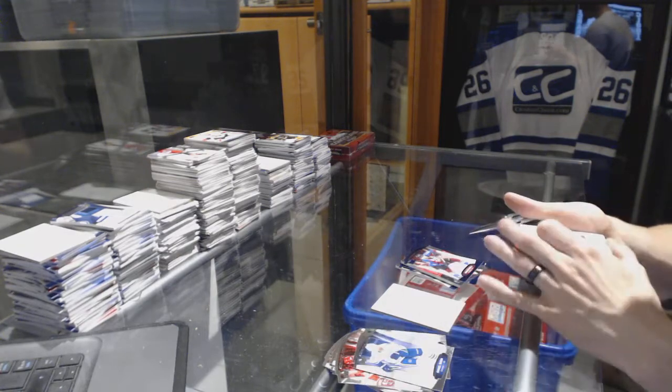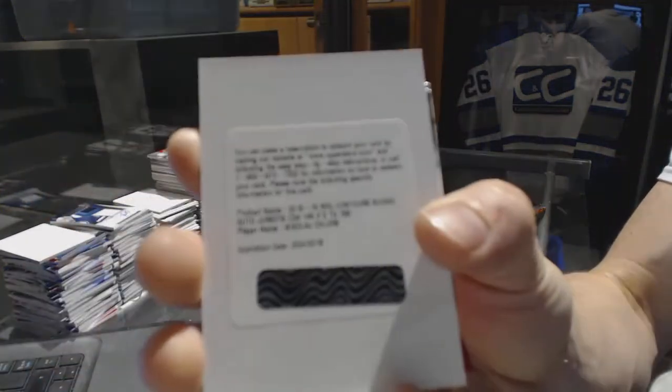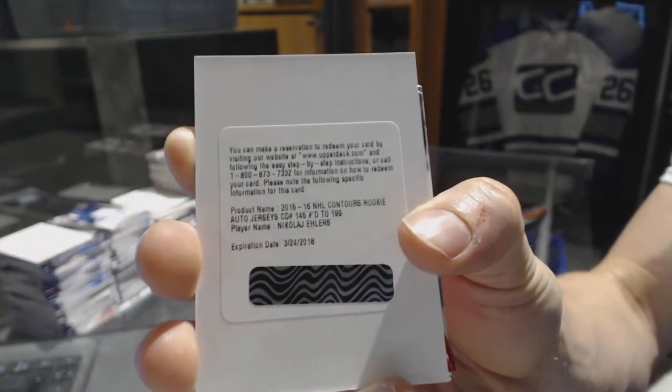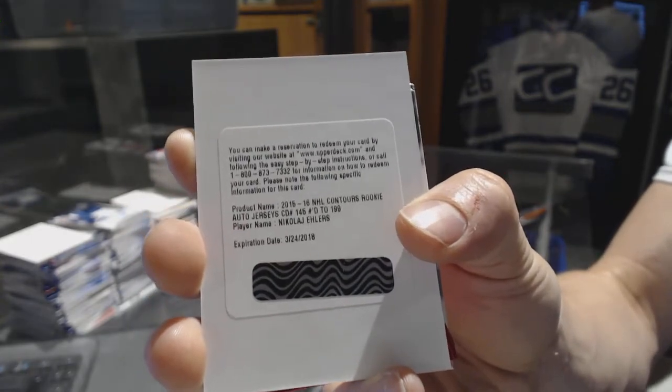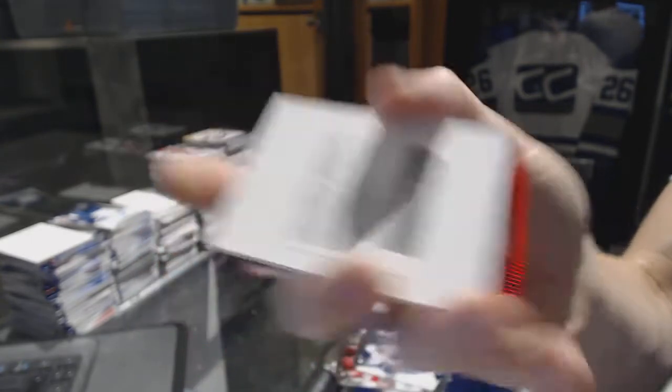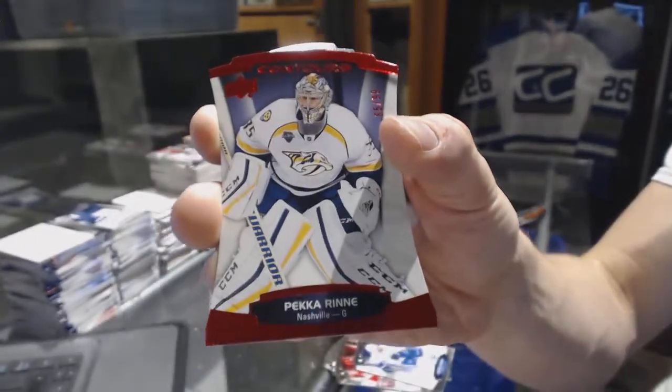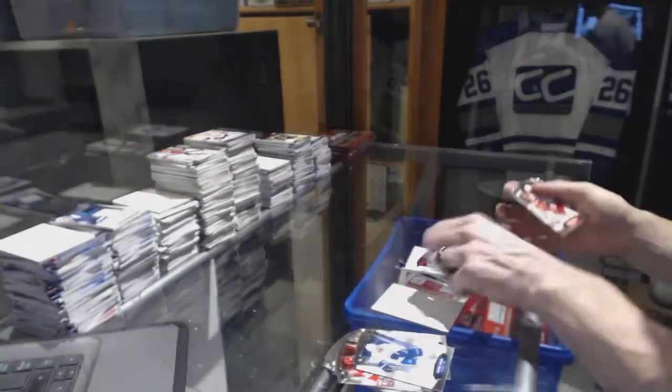And we've got a redemption for a rookie jersey auto numbered to 199 for the Winnipeg Jets, Nikolai Ehlers. And a red parallel numbered to 499 for the Nashville Predators, Pekka Rene.